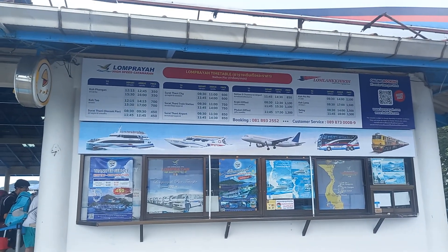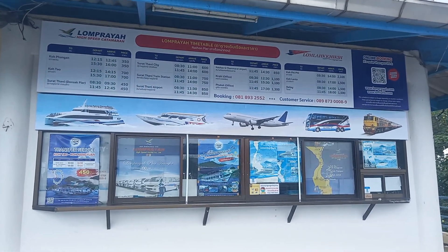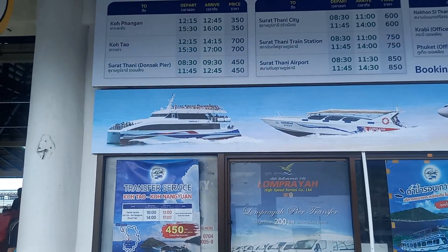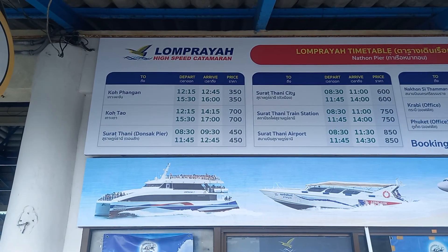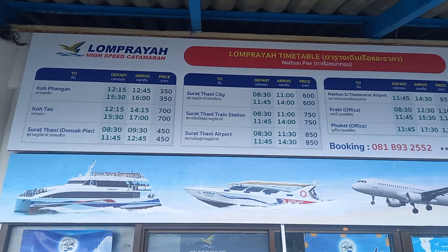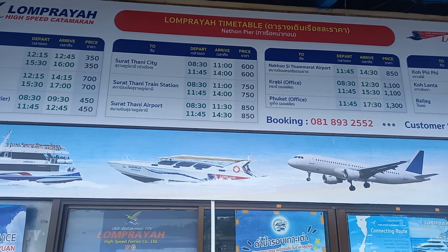This is where you ride a speed boat to the mainland Surat Thani. They serve all the routes — they go to Koh Phangan, Koh Tao, and then Surat Thani. And then from Surat Thani city, they have all the buses that take you to other places.